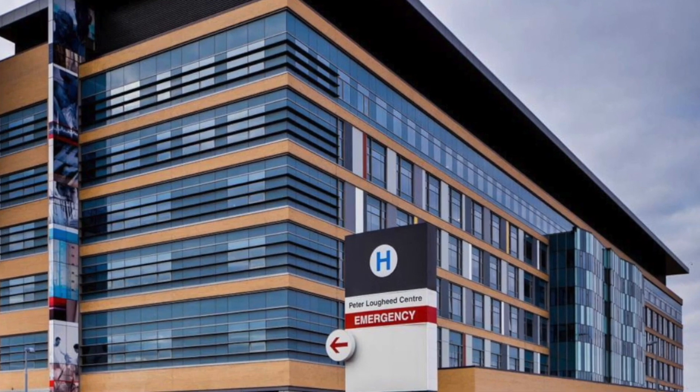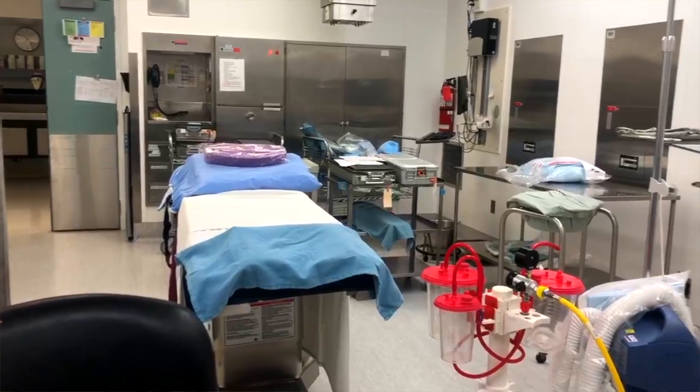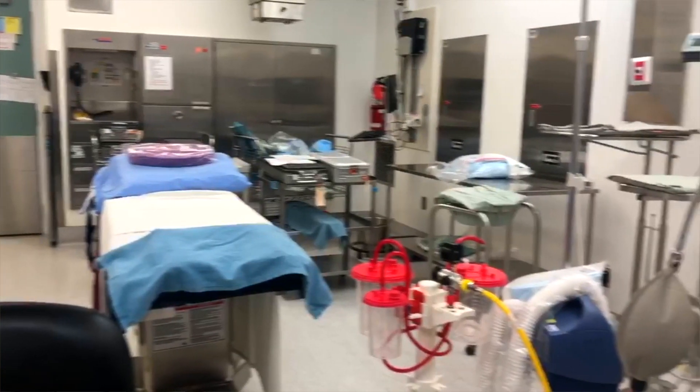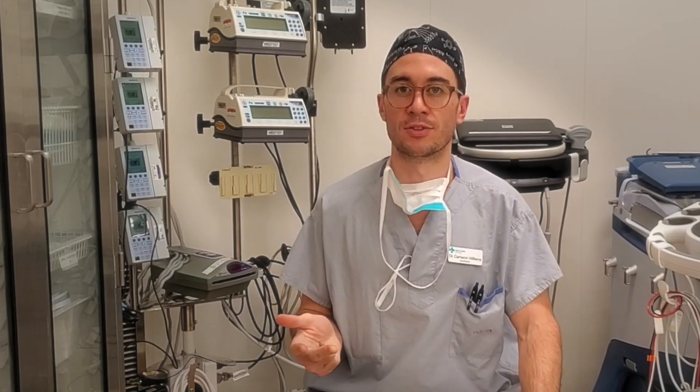The Peter Lougheed Centre is one of our major sites that we spend time at in residency. It's where we do our vascular rotation, our perioperative ultrasound rotation, and a lot of our first-years cut their teeth on both obstetrical anesthesia and adult anesthesia here. It's a community hospital but it has a tertiary care center feel.